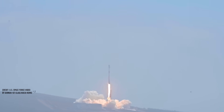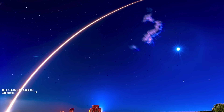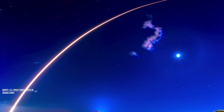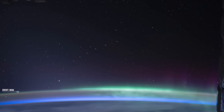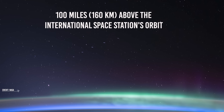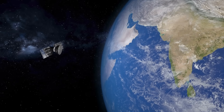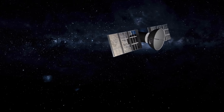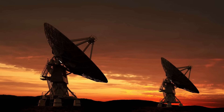Once launched, a Falcon 9 deploys its batch of 60 Starlink satellites into an initial parking orbit at around 270 miles above Earth. From there, the individual satellites unfurl their solar panels and slowly start to spread out around the planet. Each satellite uses its thrusters to progressively propel itself to a greater height, rising into its final orbit some 100 miles — or 160 kilometers — above the International Space Station's orbit. The satellites become dimmer as they ascend, reflecting less sunlight back to Earth. In the past, communication satellites for TV utilized much higher orbits, as sitting farther from Earth makes them visible to dishes across a larger geographical area.